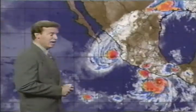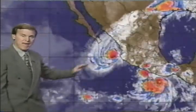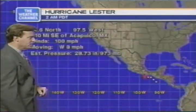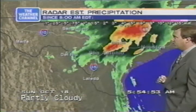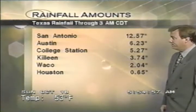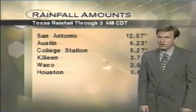On the Pacific side, we've got some action — a couple of hurricanes. This is Leicester, not too far from Acapulco, and this is Madeline, south of the tip of Baja California. Leicester is a small but impressive hurricane. San Antonio has already seen a foot and a half of rain so far with more to come. Stick around — after your local forecast, we'll have more on the flooding in Texas.